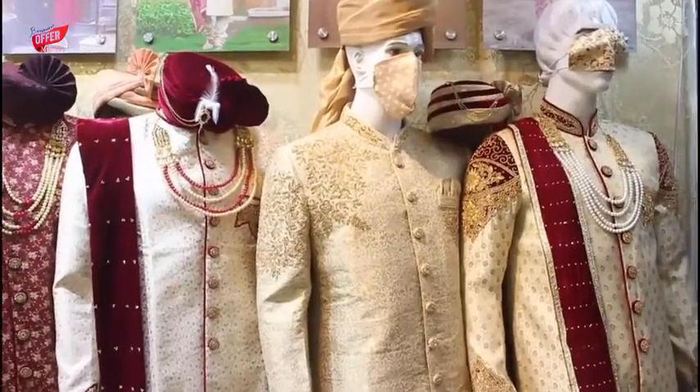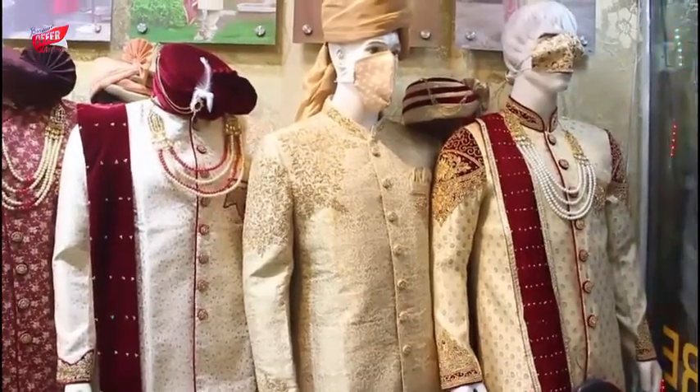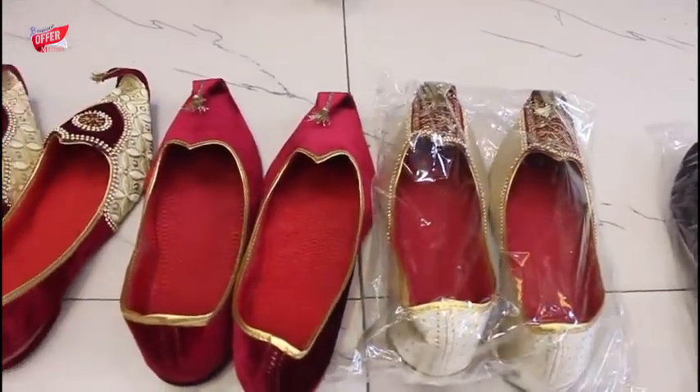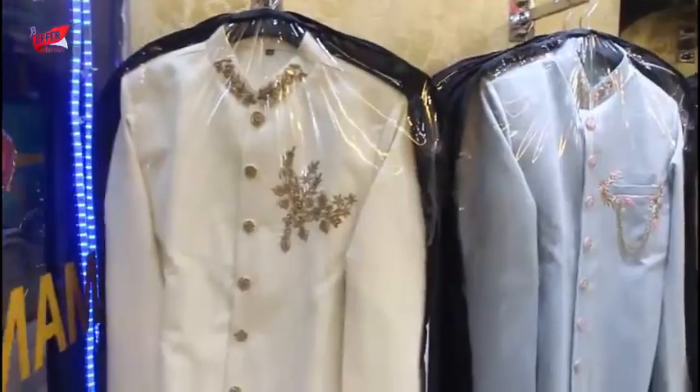Welcome to the B8 Zone. I'm the manager of the B8 Zone, and I'm here for the latest designer in this video. Hello, what's up? Hello! Hello!